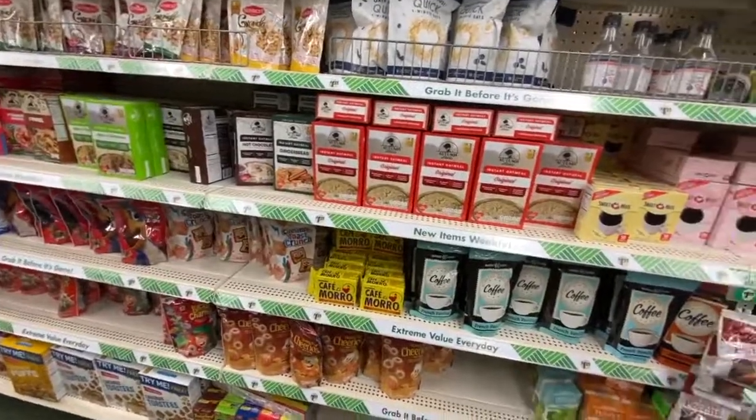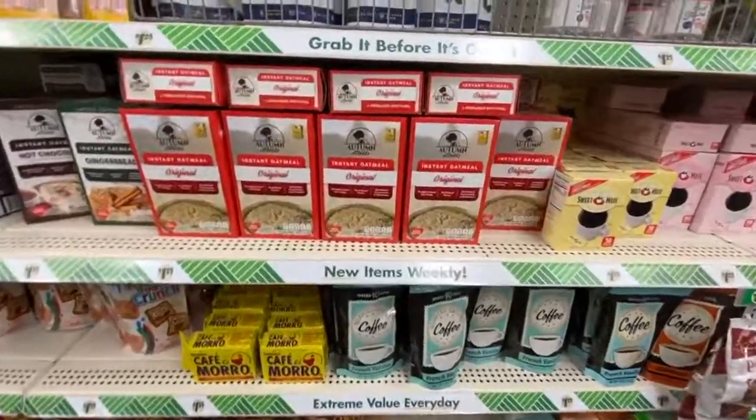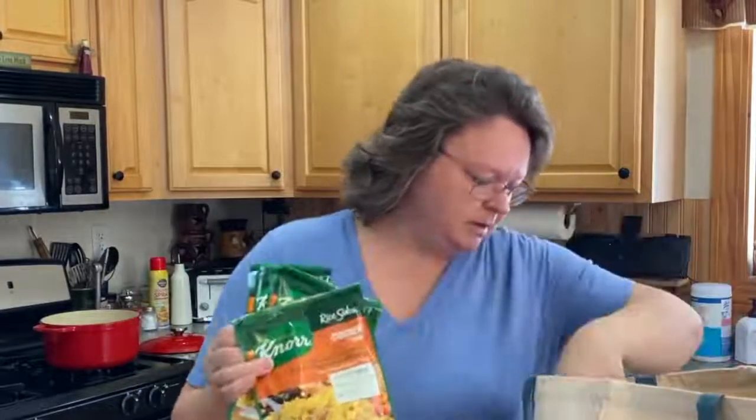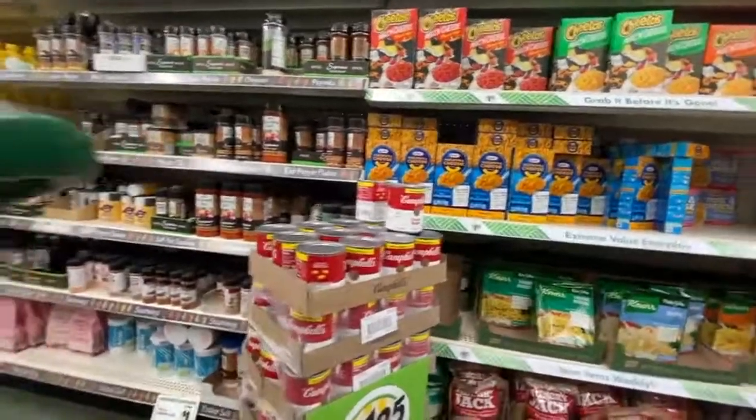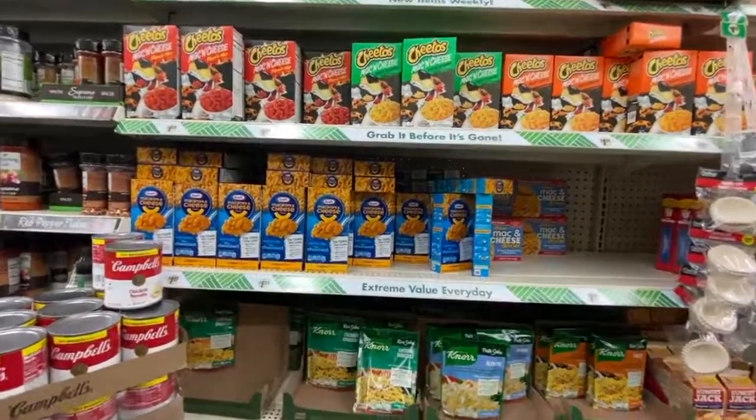I got some instant oatmeal — I like to have this in the morning with a little bit of butter and some honey. I got some Knorr rice sides, these are really good to have. This is chicken flavor. I got three of the chicken and three of the cheddar, two of the cheddar broccoli. Scott doesn't like these but I do. I don't eat them that often but I like to have them.